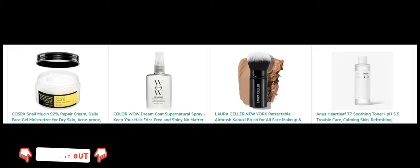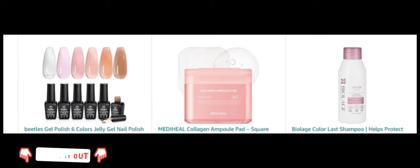Next, Color WOW Dream Coat Supernatural Spray. Keep your hair frizz-free and shiny with this anti-frizz spray. Next, Laura Geller New York Retractable Airbrush Kabuki Brush. Apply your makeup flawlessly with this versatile kabuki brush. Next, ANUA Heartleaf 77 Soothing Toner. Calm and refresh your skin with this hydrating toner. Next, Gel Polish Six Colors Jelly Gel Nail Polish Set. Create stunning nail art with this colorful gel polish set.